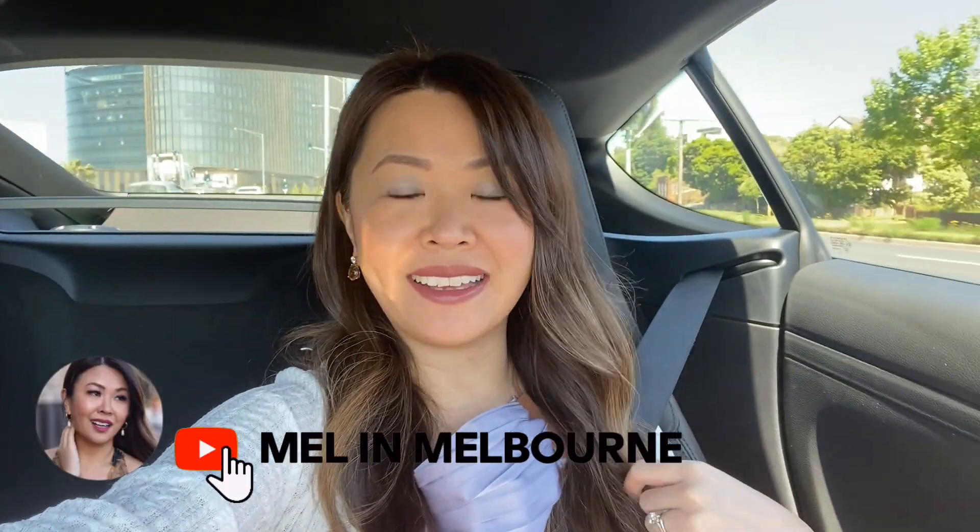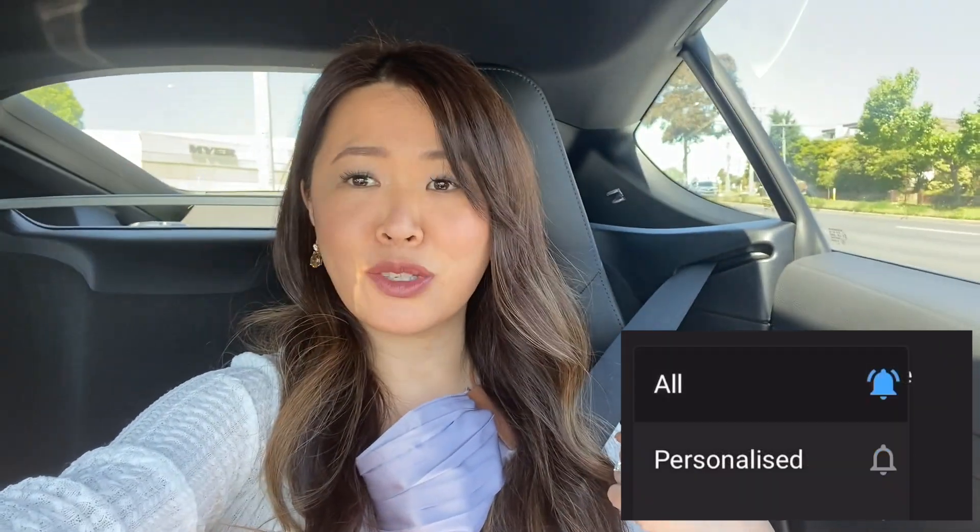Hi my loves, welcome back! It's another beautiful day here in Melbourne, and today I am taking you shopping with me again. I am off to Chadstone — please excuse the lighting, it's a very sunny day — and I am going to Van Cleef and Arpels. Javi and I are going to have a look around, possibly for my anniversary gift. We shall see, and of course I had to take you guys.